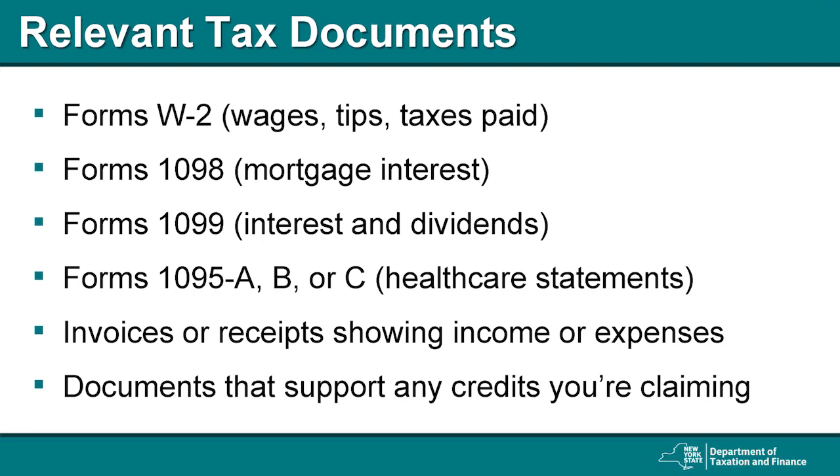Form 1095 is used to administer the Affordable Care Act and is provided by your health insurance provider. If you didn't receive Form 1095, the necessary information may appear in Box 12 on Form W-2. You will also want to have on hand any documents that support the credits you claim on your return. For example, receipts for child or senior care if you want to claim the dependent care credit, or a Form 1098-T tuition statement to claim the college tuition credit.